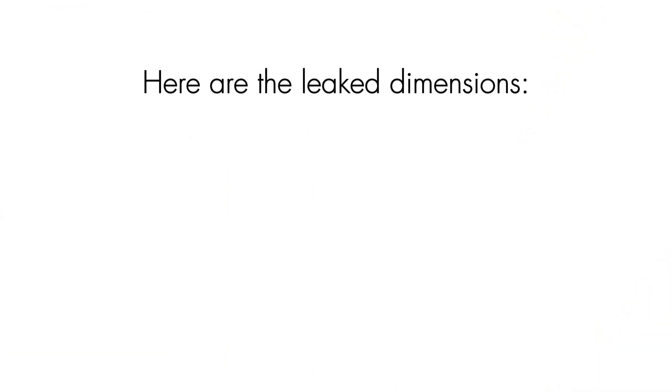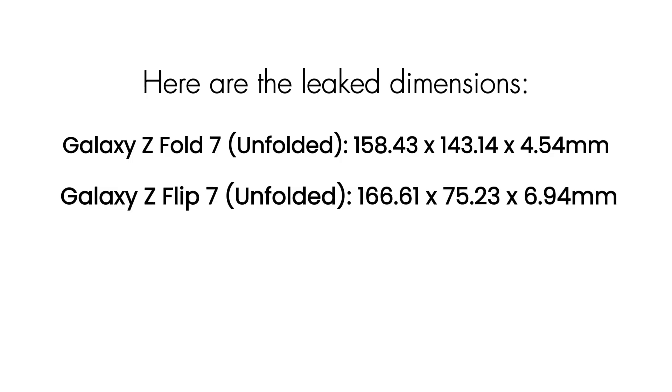Here are the leaked dimensions. Galaxy Z Fold 7 unfolded: 158.43 x 143.14 x 4.54mm. Galaxy Z Flip 7 unfolded: 166.61 x 75.23 x 6.94mm.